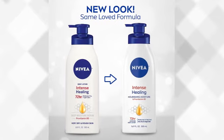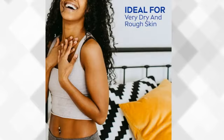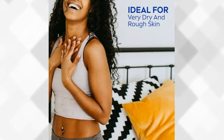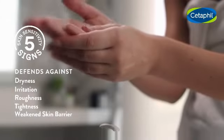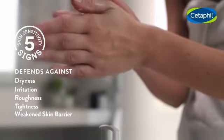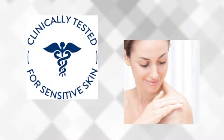Water-binding agents deeply replenish the skin's moisture and prevent moisture loss, providing long-lasting 48-hour hydration that completely restores the skin's moisture barrier in one week, helping to defend against five signs of skin sensitivity. The formula is fragrance-free, lanolin-free, paraben-free, and sulfate-free. This gentle lotion is clinically tested for even the most sensitive skin, with a non-comedogenic formula providing instant everyday moisturizing care that leaves skin immediately feeling soft, smooth, and replenished.